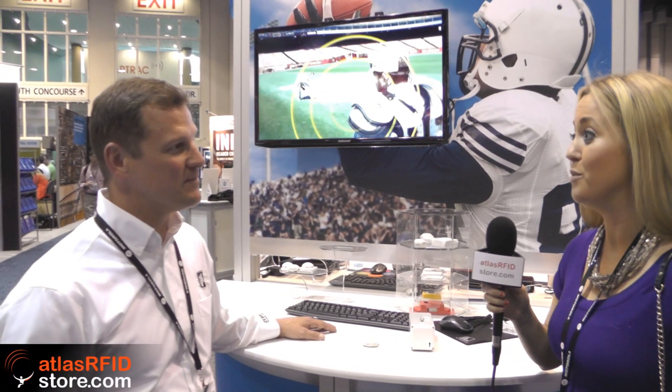Hi, I'm Suzanne Smiley with Atlas RFID and we are at RFID Journal Lab 2014. I'm here with Phil at the Zebra booth, and he has an awesome application to show us — MotionWorks. Well, explain a little bit more about what y'all do with that.